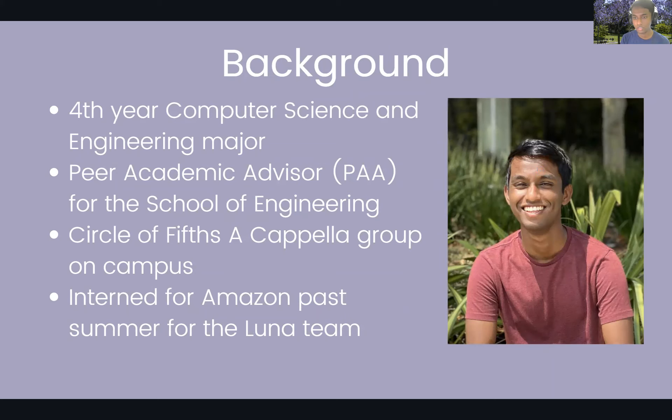I'm actually a fourth-year computer science and engineering major, which falls under the School of Engineering. I'm a peer academic advisor for the School of Engineering — we help advise students with questions about coursework, change of major, or anything academic. You can reach us through ZotChat on the undergraduate engineering website, live walk-ins, or through the ugengr@uci.edu email.